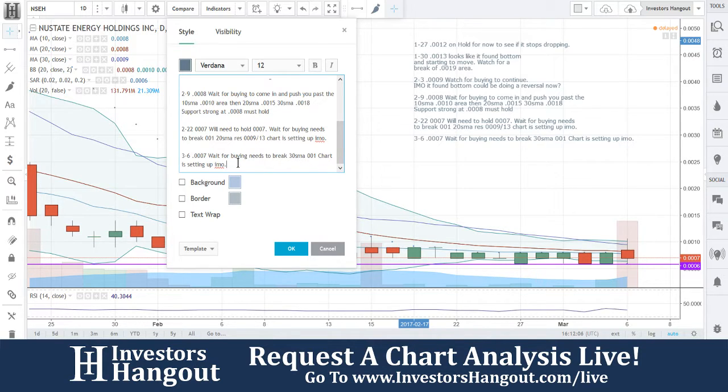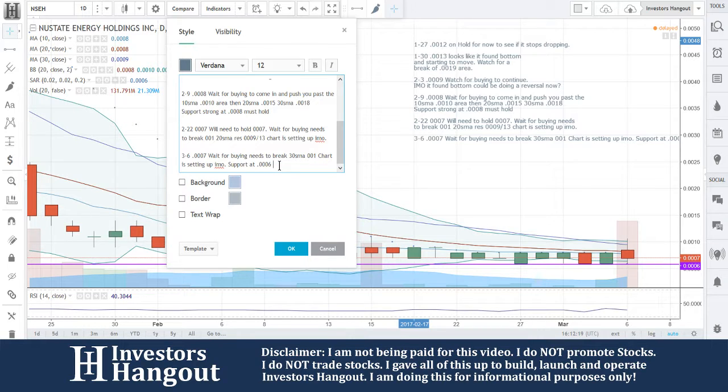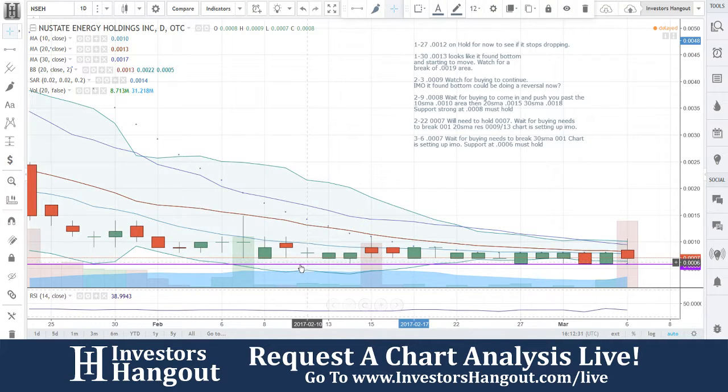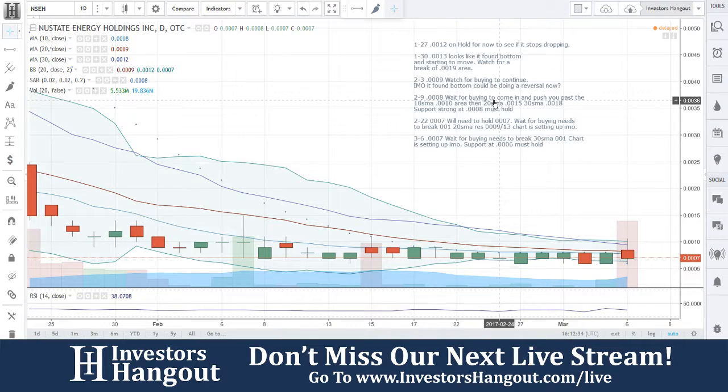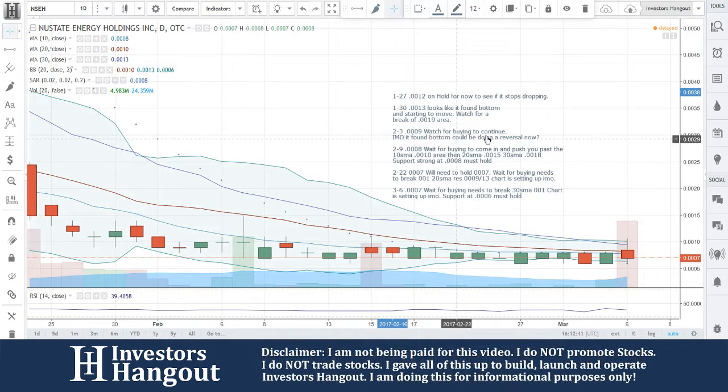So to summarize: triple-zero-seven — wait for buying to pick up to break the 30-day simple moving average. 0.001 is starting to set up in my opinion, and support at triple-zero-six must hold. If you start seeing triple-zero-fives hitting, I would really be cautious. If you follow this stock, make sure you hit subscribe and like. Stay updated with the hottest stocks in the market, and head over to investorshangout.com/live.